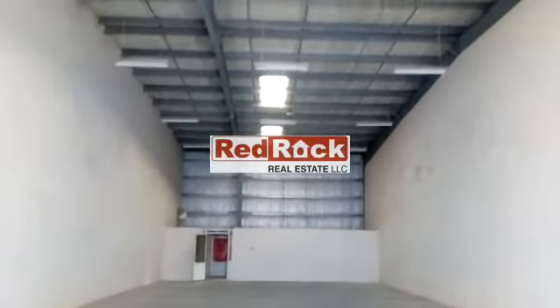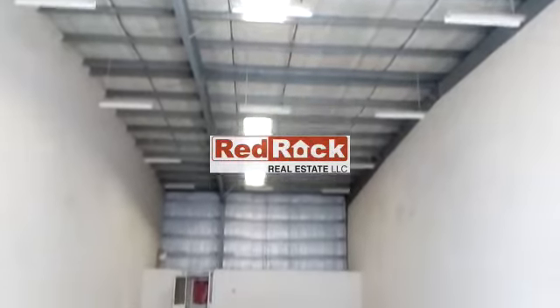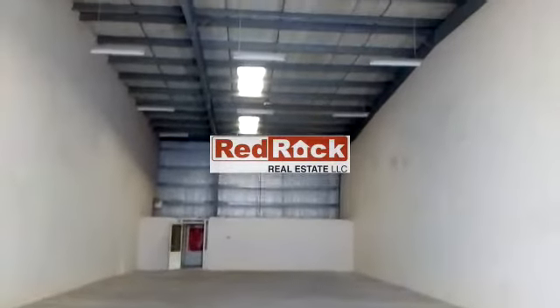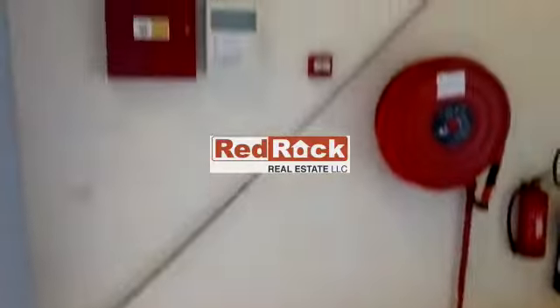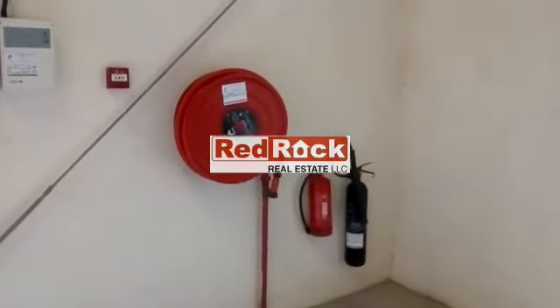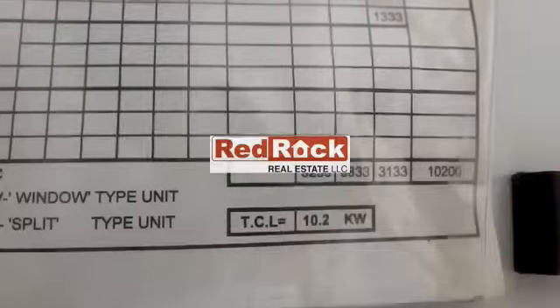A warehouse of around 3,000 square feet, it is fully insulated, has a cemented floor, with light smoke detectors, emergency light, with 24-7 civil defense and control panel, with fire hose reel manual, with fire extinguishers and fire alarm. It has 10.2 kW power.